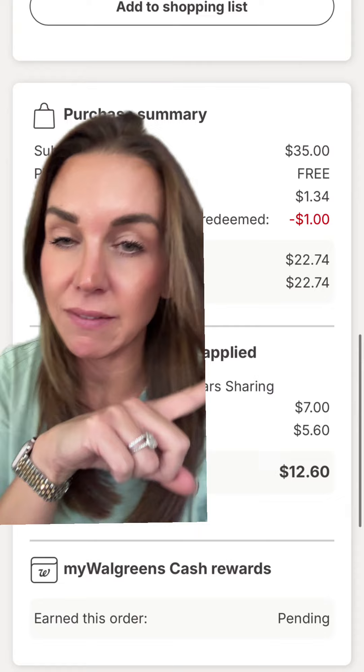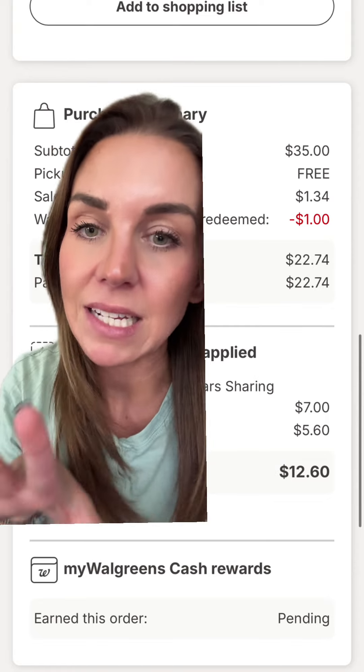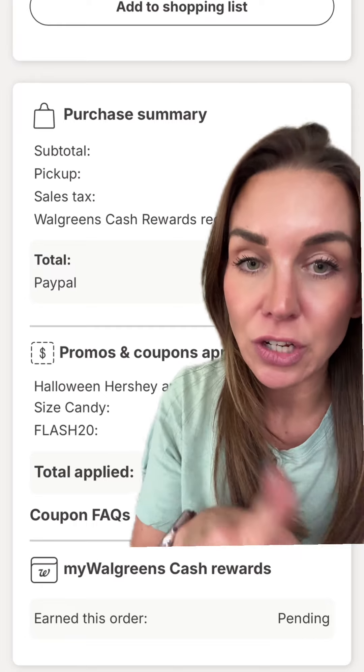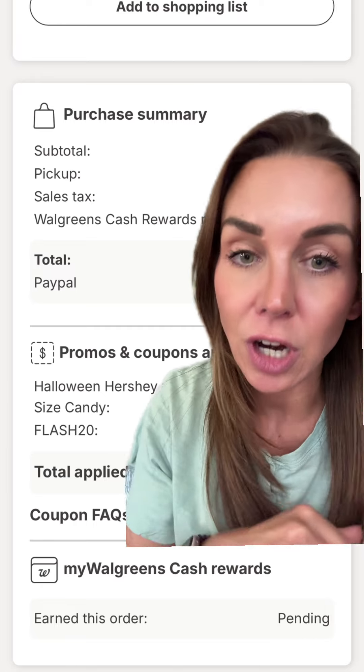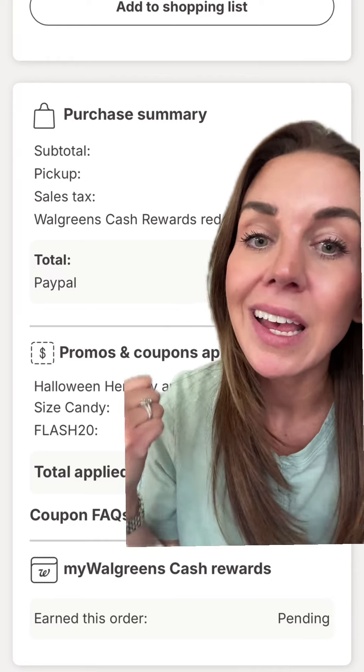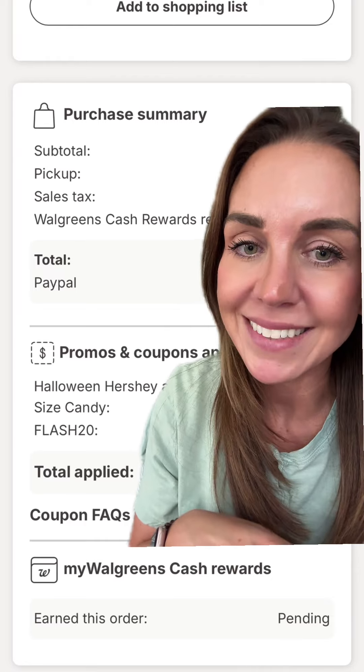That leaves you paying $22.74 for 14 bags of candy. Today is the absolute last day for the flash 20 sale, so I need you to go to Walgreens and do your curbside pickup. I just did mine — it was ready in 10 minutes. I'm about to go pick it up and get you some candy for your trunk or treats. Have a great day.